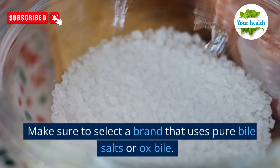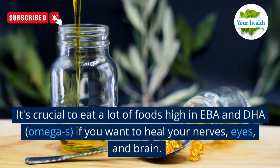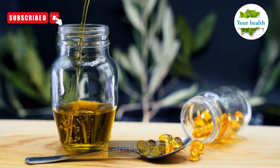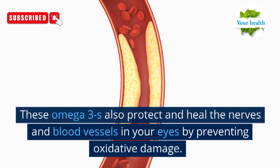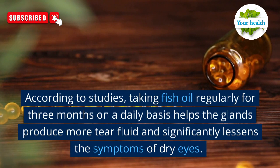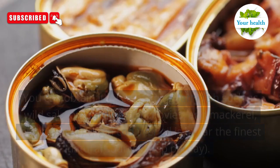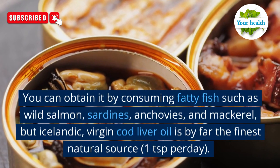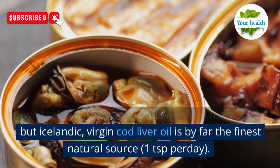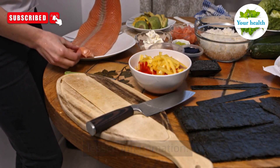Make sure to select a brand that uses pure bile salts or ox bile. Number 7: fish liver oil and omega-3s. It's crucial to eat a lot of foods high in EPA and DHA omega-3s if you want to heal your nerves, eyes, and brain. These omega-3s also protect and heal the nerves and blood vessels in your eyes by preventing oxidative damage. According to studies, taking fish oil regularly on a daily basis for three months helps the glands produce more tear fluid and significantly lessens the symptoms of dry eyes. You can obtain it by consuming fatty fish such as wild salmon, sardines, anchovies, and mackerel, but Icelandic virgin cod liver oil is by far the finest natural source — one teaspoon per day. Because they are anti-inflammatory, omega-3s will also lessen inflammation.